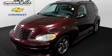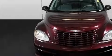This is a 2002 Chrysler PT Cruiser, with an unconventional shape and unconventional style.